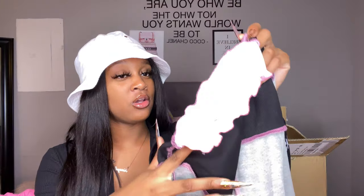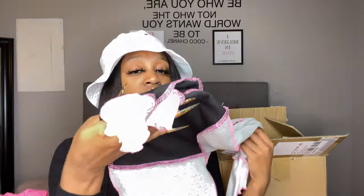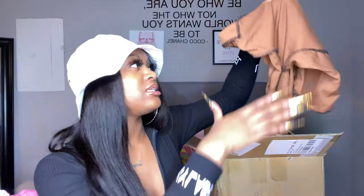This next shirt has that corset triangle look at the bottom and I love that. I love the inside-out look too. It's also a turtleneck with long sleeves — perfect since it's getting cold. The colors are pink, gray, and white — they go together perfectly. I got this in a medium, but it fits extremely tight, so you might want to size up. Also, don't put this in the dryer or it'll shrink even more.